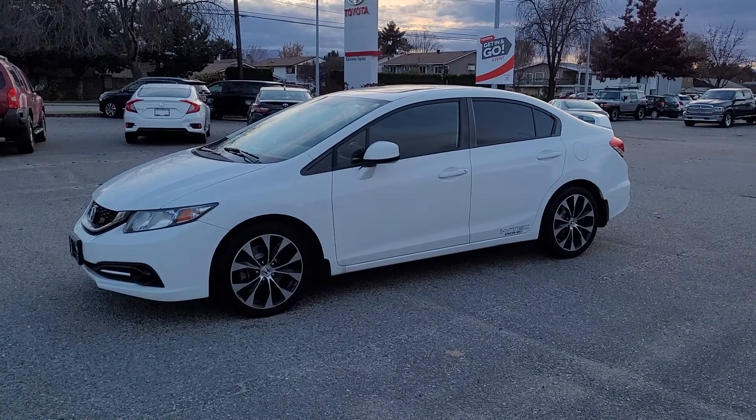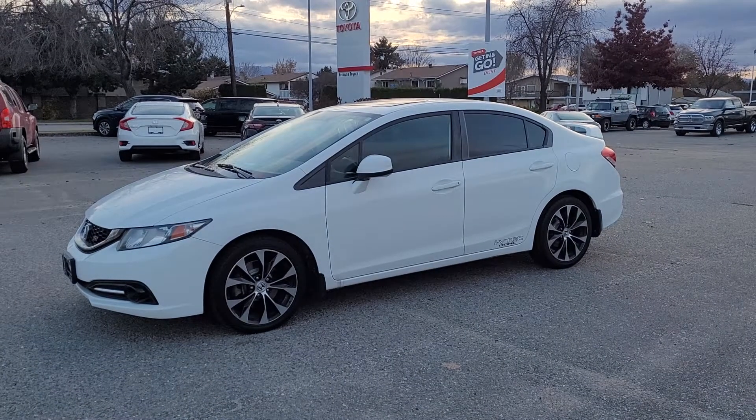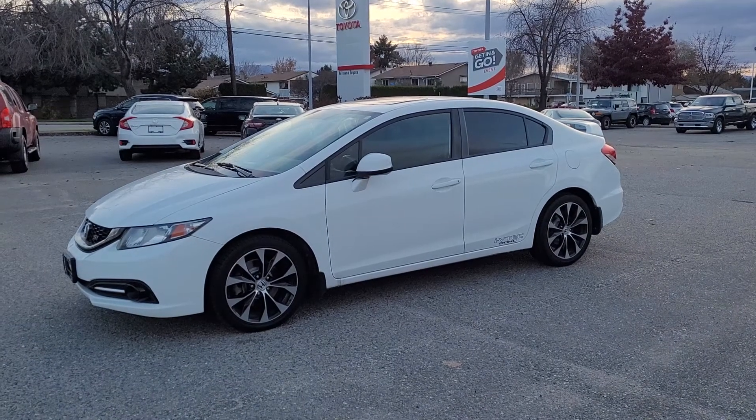Welcome to a video walk around from Kelowna Toyota. We are located at 1200 Leithhead Road in beautiful Kelowna, British Columbia, Canada, right here in the heart of the Okanagan.